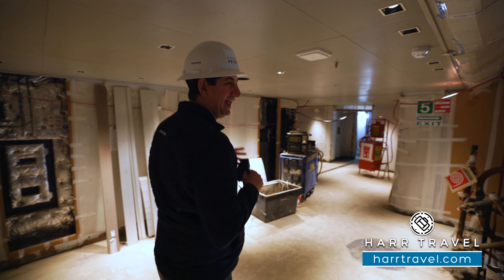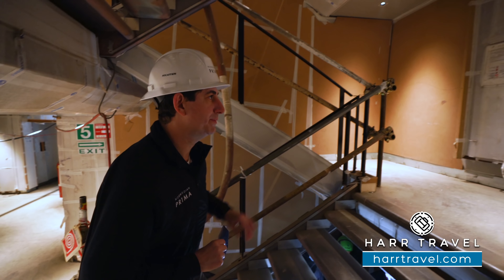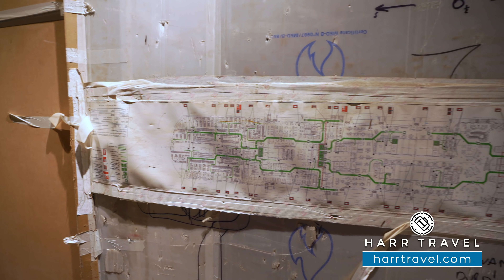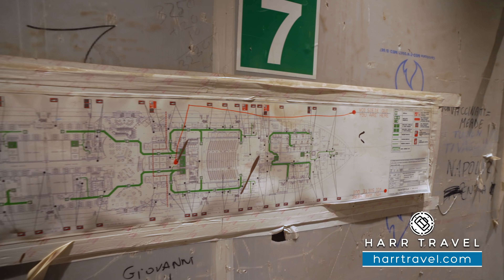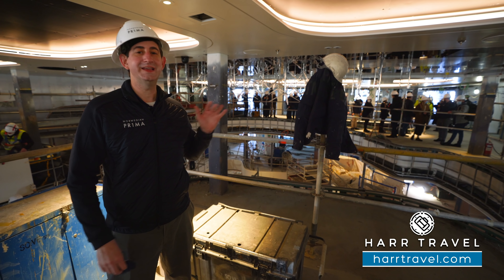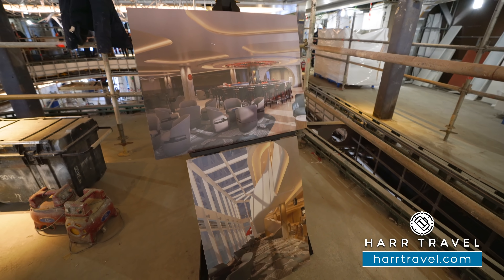This is the spot where passengers will load, but you see there's all kinds of different equipment. They've got all the conduits running for all the supplies. Right now everything is a labyrinth. We're actually in the crew area right now, but that's what's so cool about this experience — seeing what it's like every step of the way. And then of course, when it's all completed, it's going to be a world-class cruise vessel.